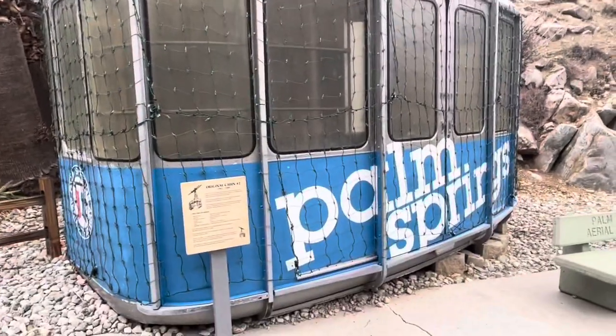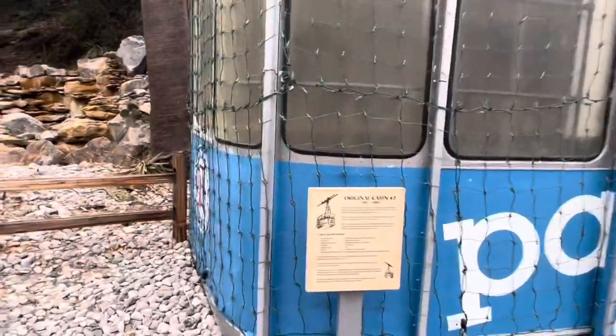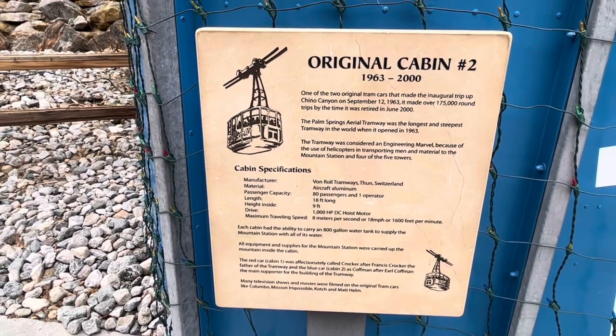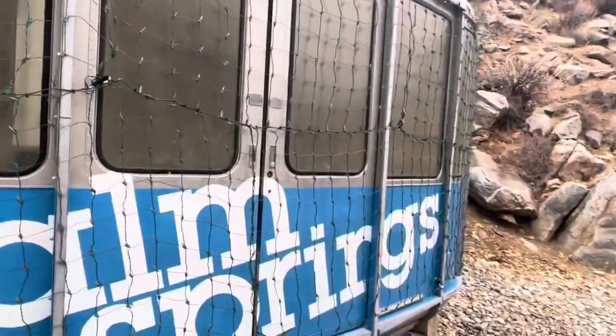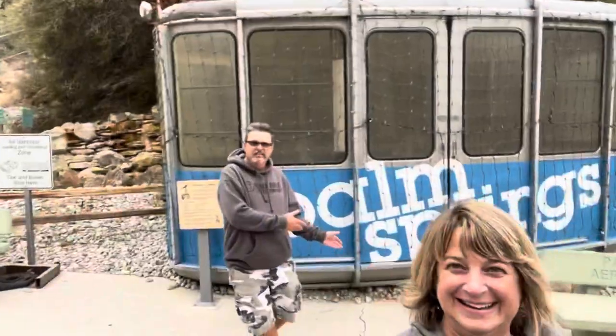So they have one of the original Palm Springs cable cars here at the very entrance — it's covered in Christmas lights right now. This is original cabin number two, in use from 1963 through 2000. This was made in Sweden. And there's a red one right when you drive in the entrance — you can see it, that's the cable car. Pretty cool — made in Sweden.